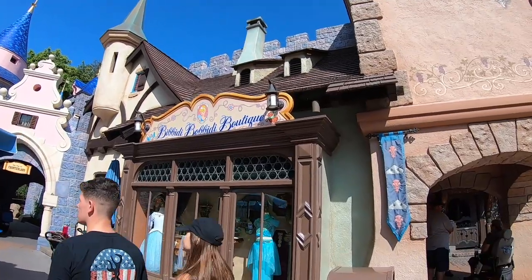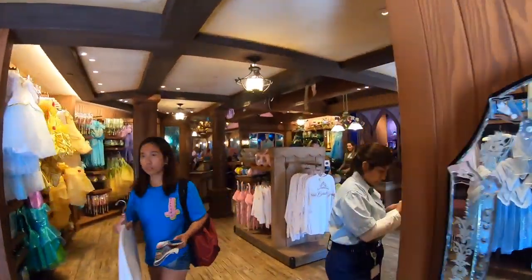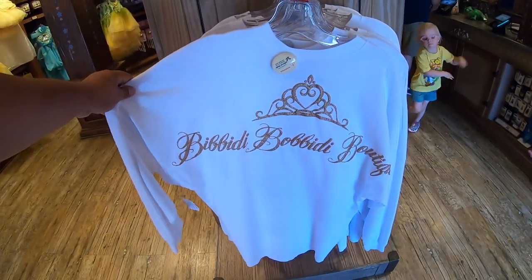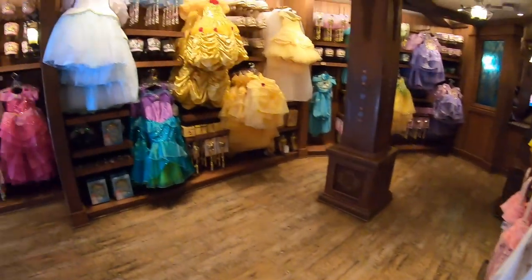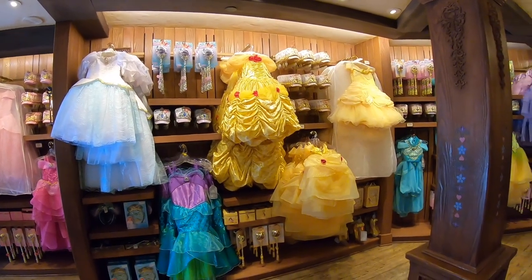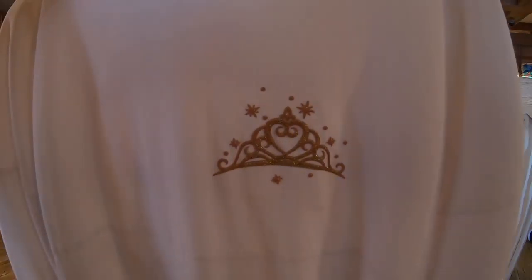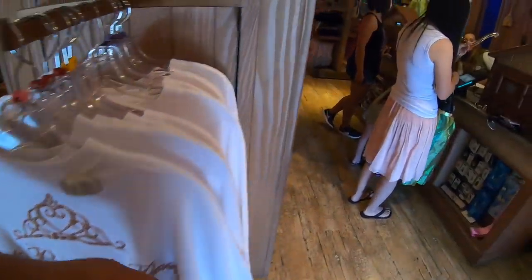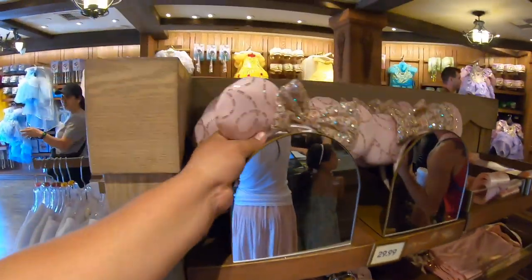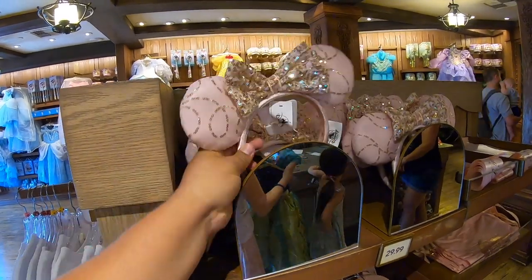There are some new updates at Bibbidi Bobbidi Boutique — there's a new photo op and some new ears. Check out this long sleeve I've never seen before — wow, that is really nice. Here we have some of the Bibbidi Bobbidi dresses. Check out this new spirit jersey that has arrived here at Bibbidi Bobbidi Boutique — very nice and it's themed to the boutique. They also have the new ears that have arrived and a shirt too. The ears say 'Best Day Ever' on the side — all themed to the best day ever for the Bibbidi Bobbidi Boutique.